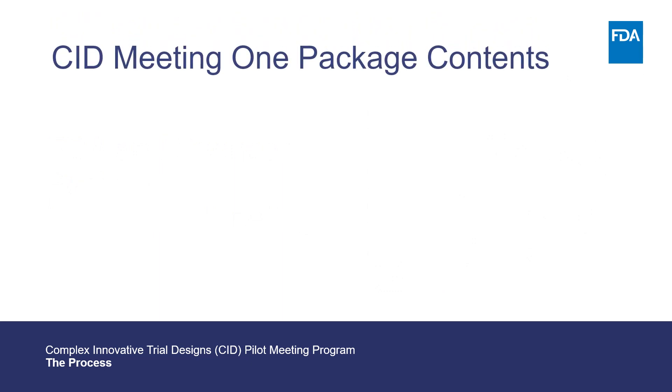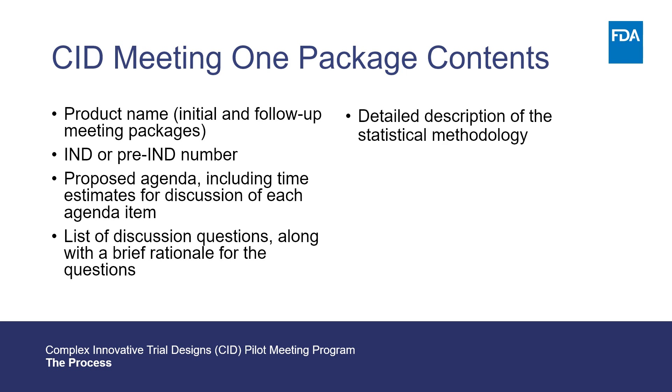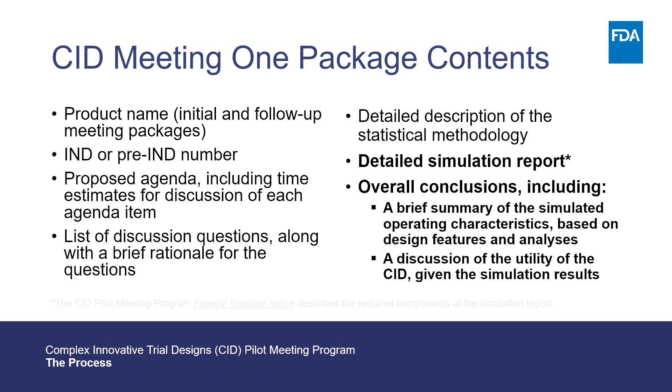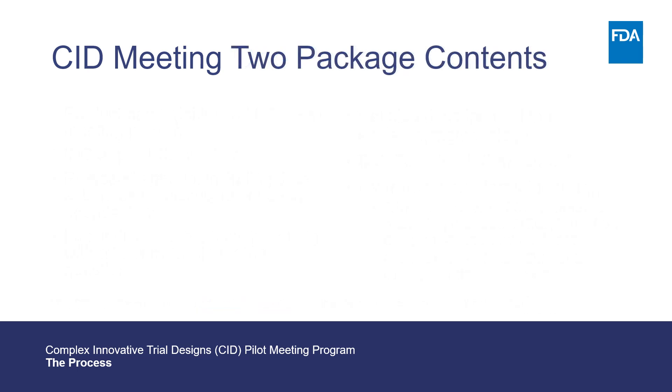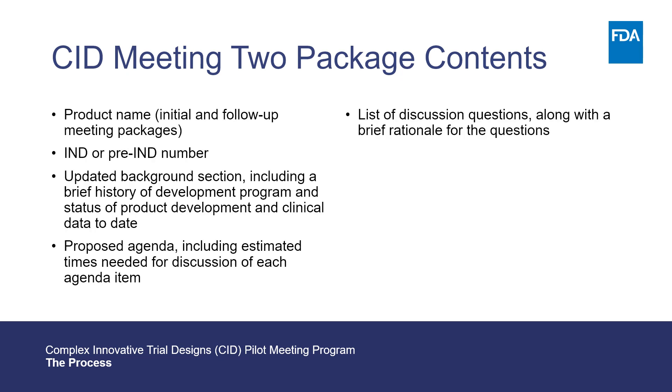The contents for the initial meeting package include components unique to the CID pilot meeting program, such as a detailed simulation report and overall conclusions, with a brief summary of the simulated operating characteristics based on design features and analyses, and a discussion of the utility of the CID given the simulation results. The Federal Register notice of August 30, 2018 further describes the required components of the detailed simulation report. For the follow-up meeting package, updated programs or shells for simulations — if applicable — are required, which is unique to the CID pilot meeting program. FDA will send a meeting summary following each meeting.